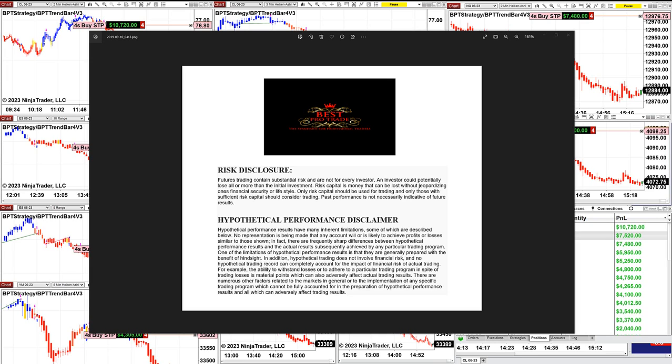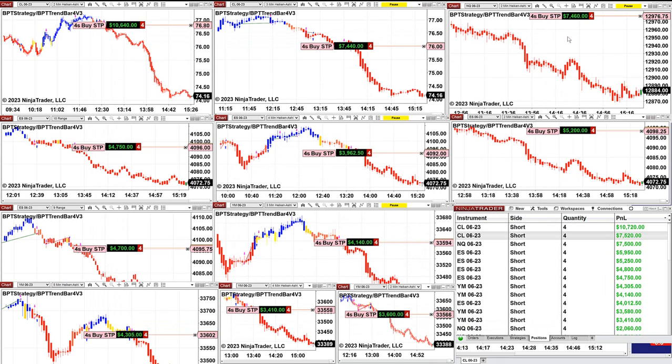Good day everyone and welcome. Before we start, we have a disclosure — please be aware of risk in futures trading. It is April 26th and we still have a few charts open.